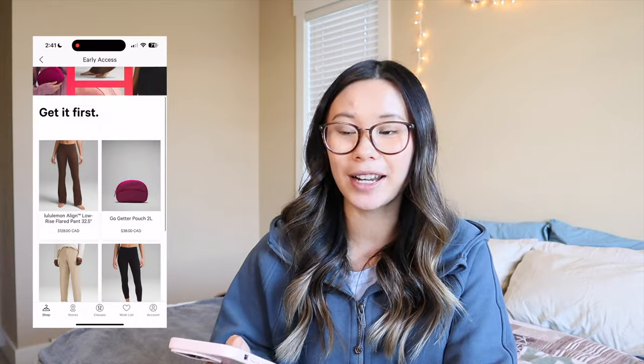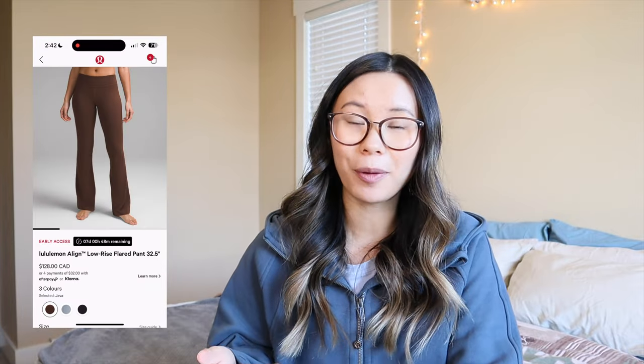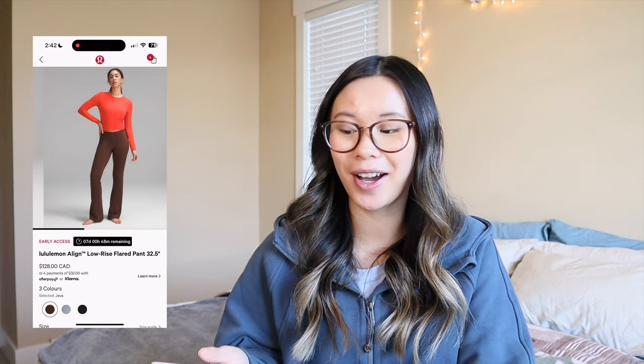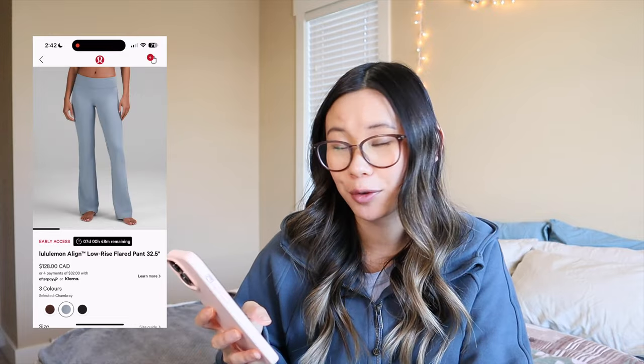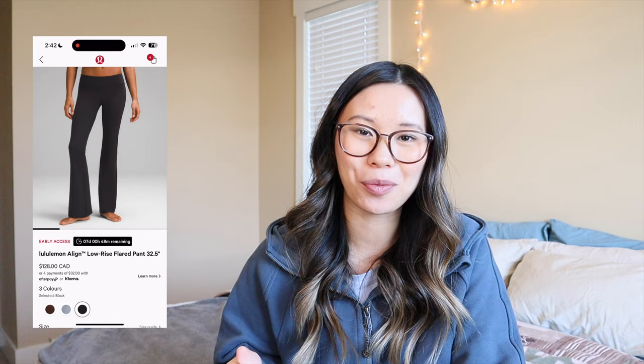The first thing today is a new app-only exclusive drop — you just have to have an account on the app and be signed in to access these early items. They usually happen about once a month. By the time you're seeing this it will be on the full website — I'm recording this on March 21st and you'll see this next Friday. The first item is the Align low-rise flared pants. They've clearly brought back low rise, which I don't know how to feel about — it's giving me very OG groove pant vibes. These are 32.5 inches, very long, and come in java, chambray, and black.